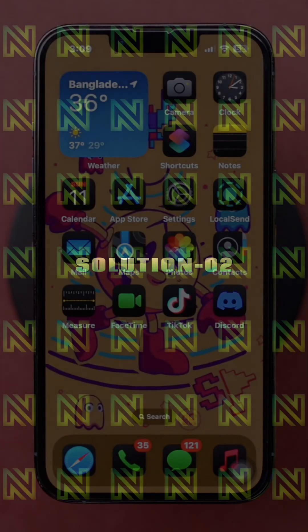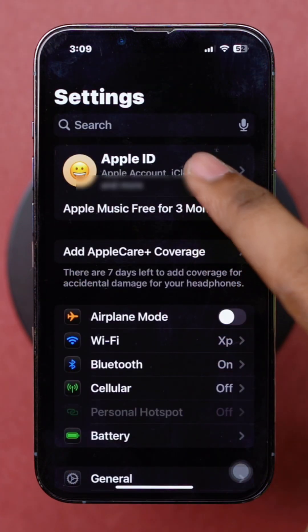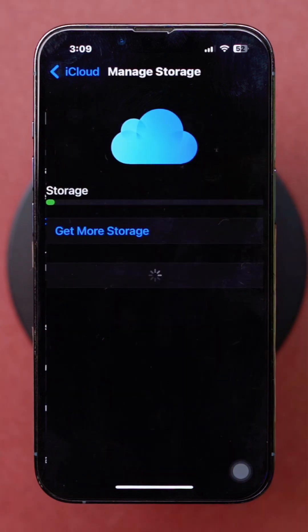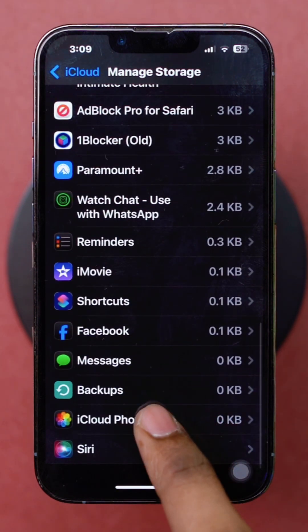Solution 3: Free up iCloud Storage. Open the Settings app, tap on your Apple ID, then tap on iCloud. Next, tap Storage from the top. Here you'll find all the apps that are using your iCloud storage, and next to them you'll find how much space they are taking.